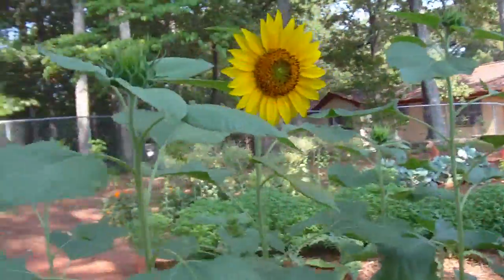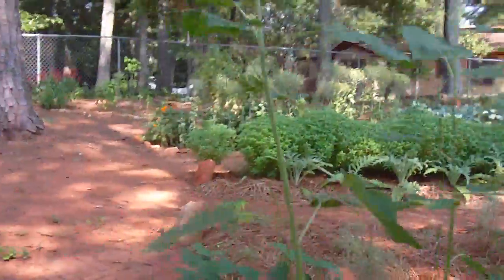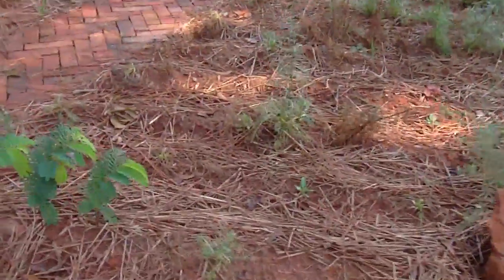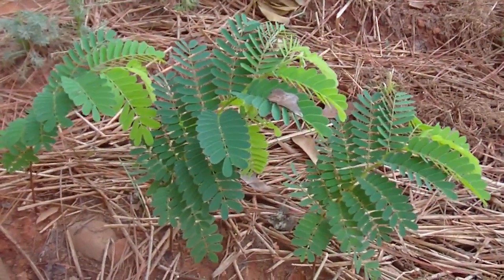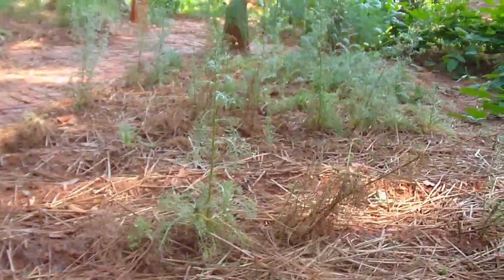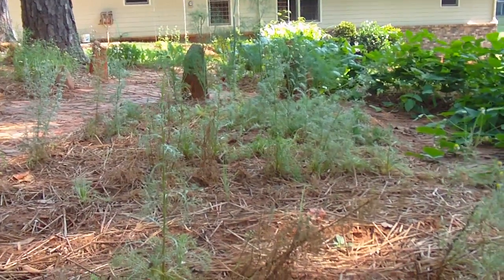Sunflowers in this bed are already coming up nice and blooming. We have the herb garden — the tamarind is really in need of transplanting now but doing very healthy.